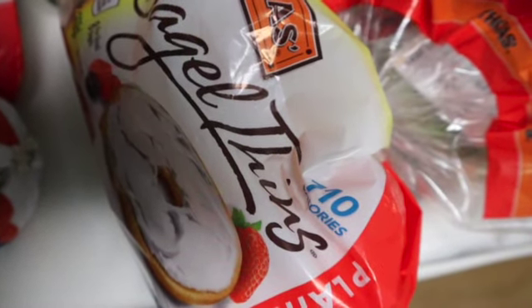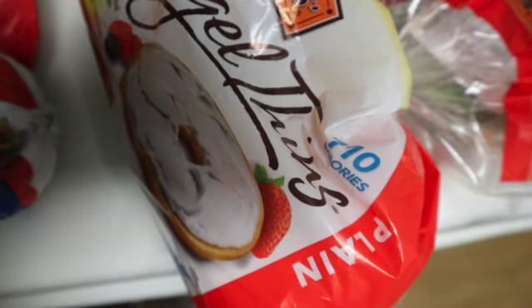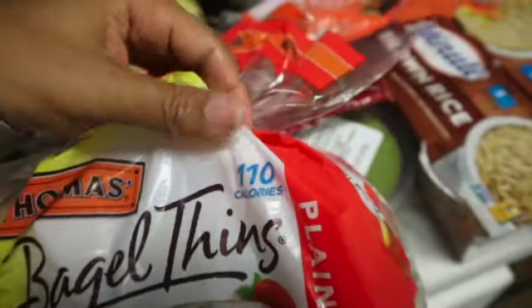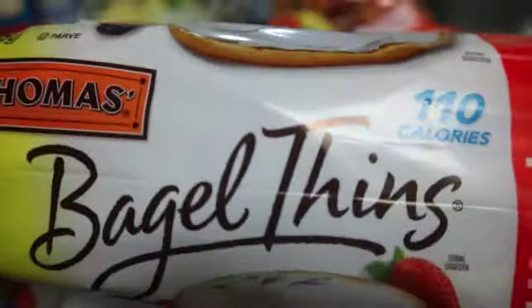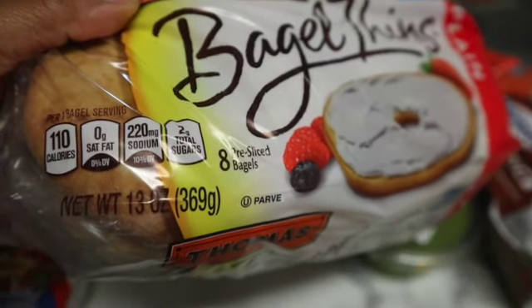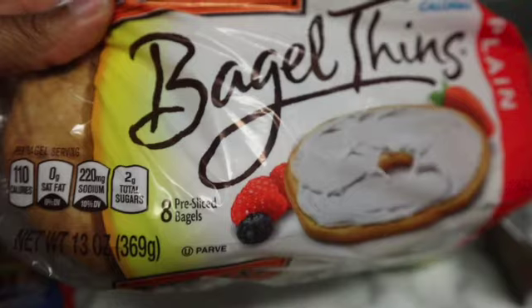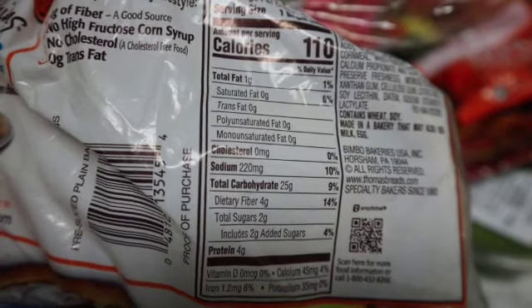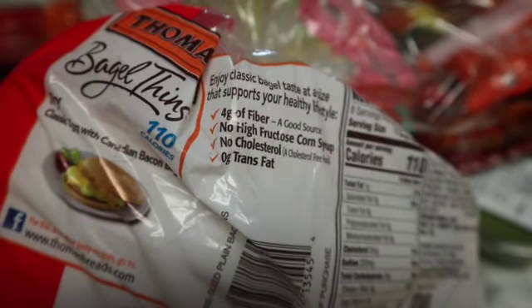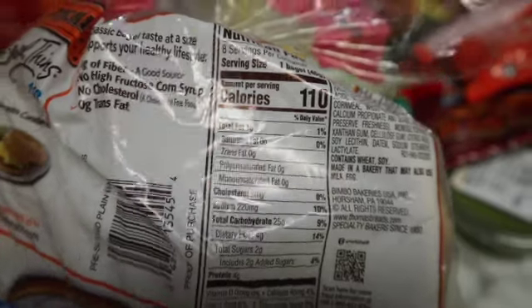I have these bagel thins — I usually do the 100 calorie English muffins, but I found the bagel thins which are 110 calories. They're just plain with no flavor. I do have paint on me since we're remodeling our house and I was moving paint, but I got these and ate them with turkey bacon, egg whites, and cheese, and it was so good. It reminded me of the bagel breakfast sandwich from McDonald's. They have four grams of protein — if you're counting calories or carbs I wouldn't recommend buying these, but they were pretty good.